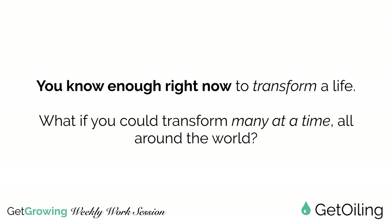Everyone here right now knows enough to transform someone's life because yours was transformed. What if you could transform many lives at a time, all around the world? That's what you can do when you have a website that shares content speaking directly to a person who wants to solve a problem, and weaves in your authentic story - your journey of how you can help that person get from A to B. If you can provide a clear point of how they get from A to B, they will absolutely follow you to that presentation and say yes when it's time to get the premium starter kit and essential rewards.